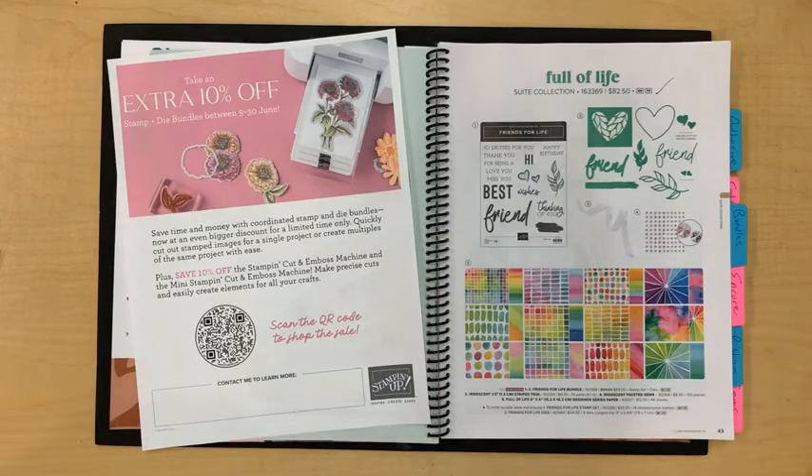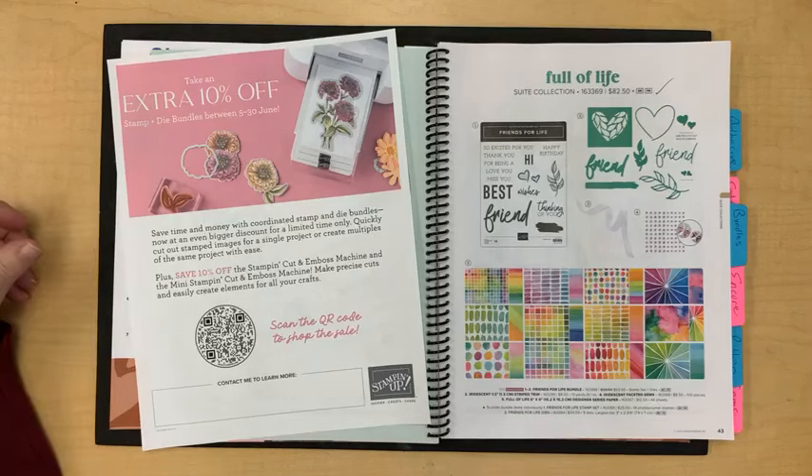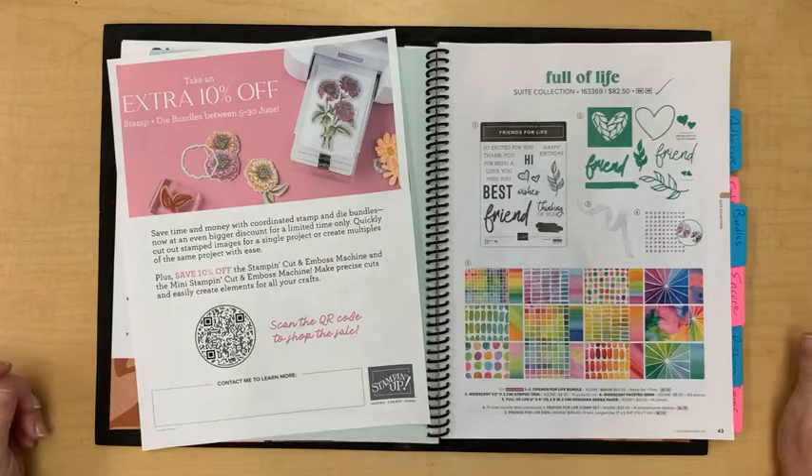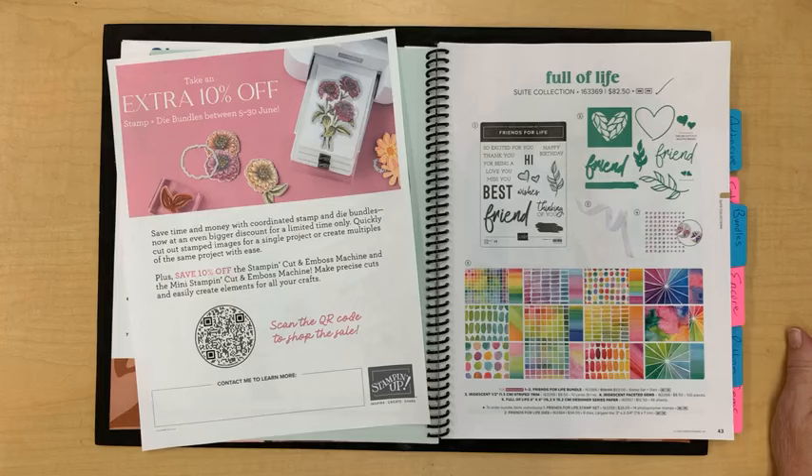Hi Lori, good morning! I will see Lori this afternoon — we'll be sorting some of my friend Marilyn's stamping things. She passed away last year and her daughter decided to sell most of her items at our annual rummage sale, so we're sorting and pricing them. It'll be good to remember her fondly because she was such a special person. We'll have some good memories to share.